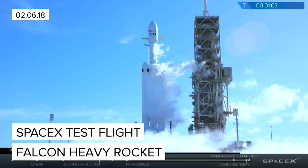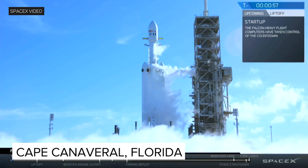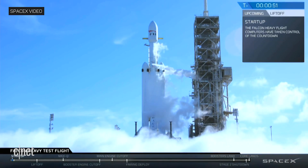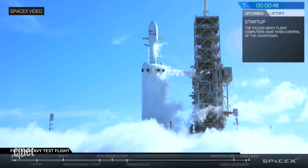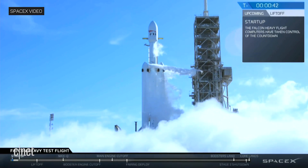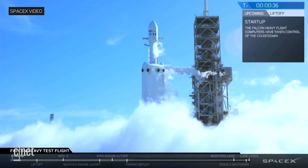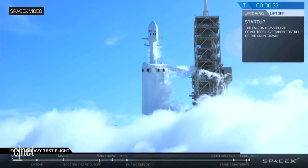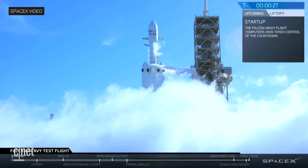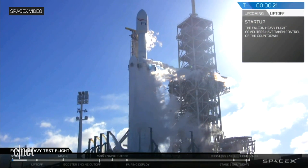M1D engine chill is complete. AFTS is ready for launch. Stage two, pressing for flight. T-minus 30 seconds. Launch director on countdown one, SpaceX Falcon Heavy, go for launch.